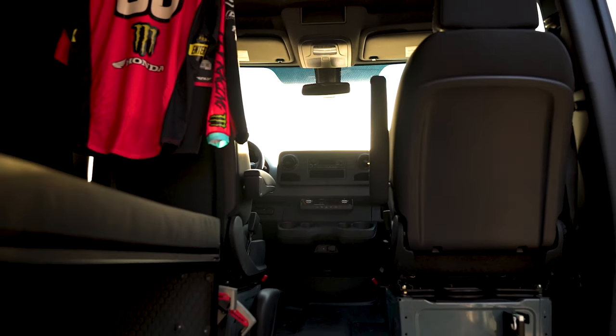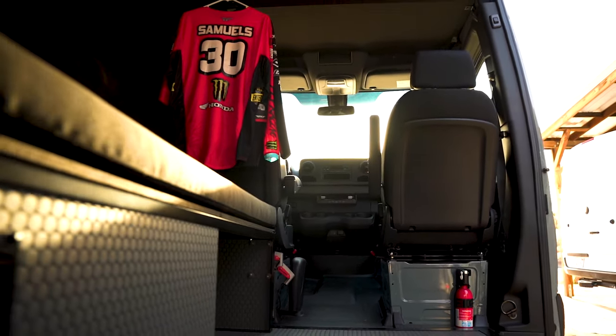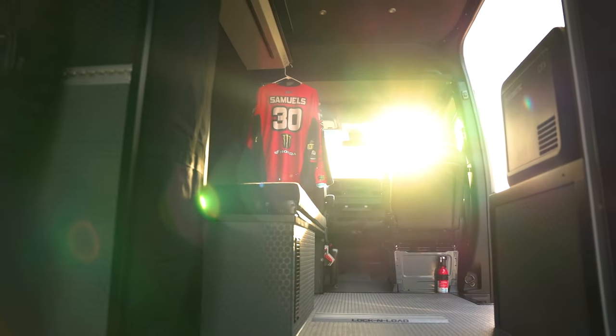The front two seats swivel around and there's a bench seat that folds out into a bed. We probably won't be sleeping in this thing, but it's going to get us out of the elements and give us a place to hang out — get away from everything that's going on. The front part is dedicated for the team to hang out, and if someone's working in the back, someone can hang out here. It's a super cool concept.